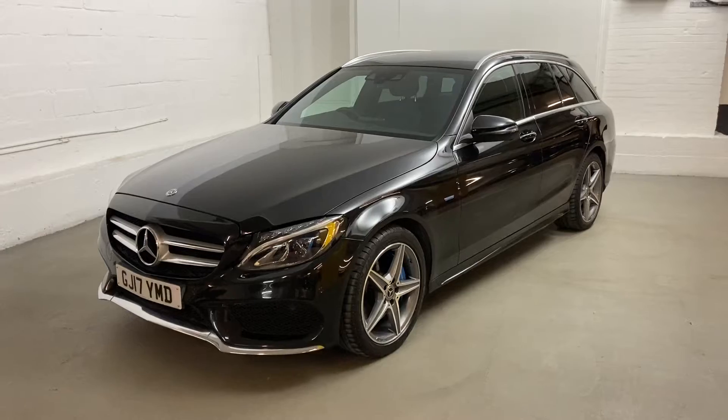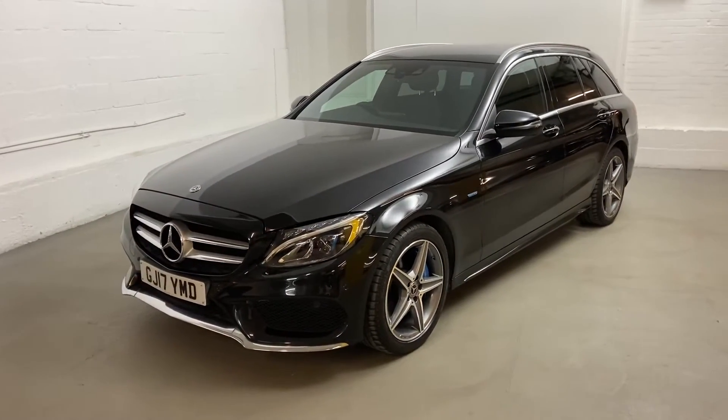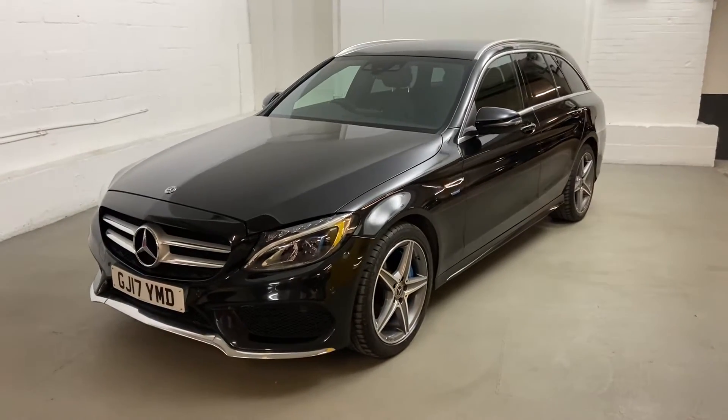This is not only ULEZ compliant, it's actually congestion charge exempt as well, being a plug-in. It's a 2017 model, and has just had one keeper from new.